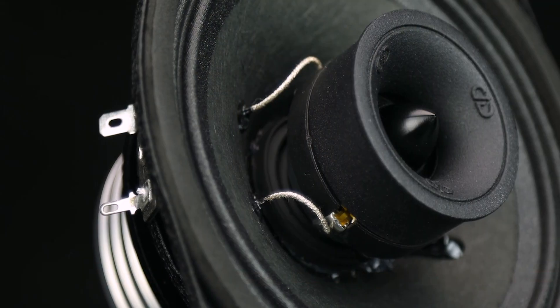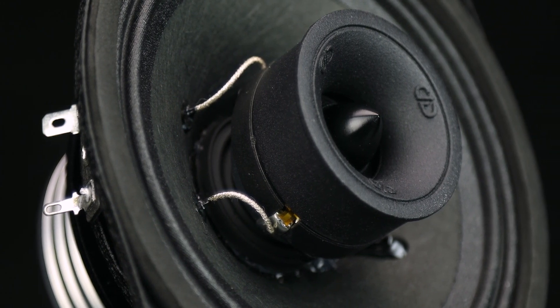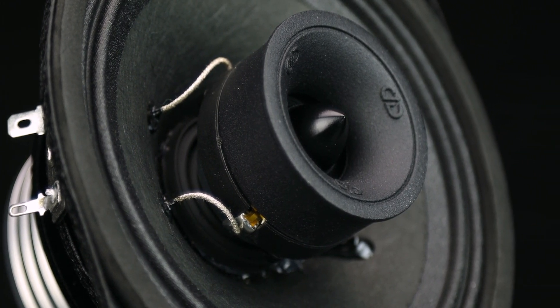Utilizing the same motor as the original VOXN for excellent power handling and efficiency, along with the long-strand curvilinear paper cone and the all-new VO-MBTN 125 bullet tweeter,